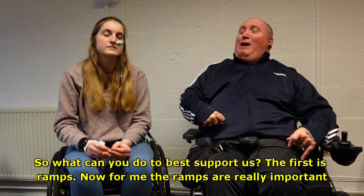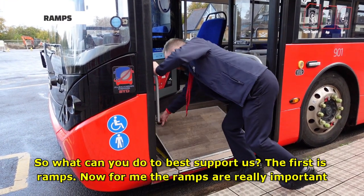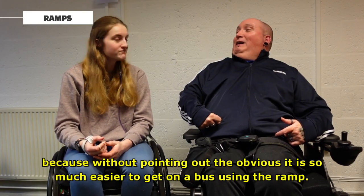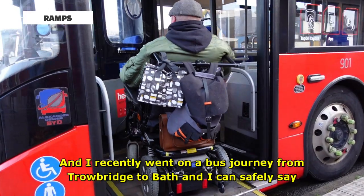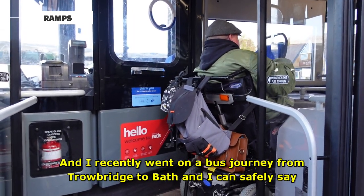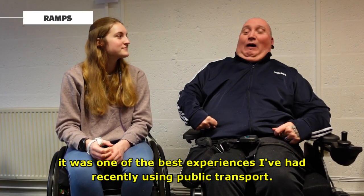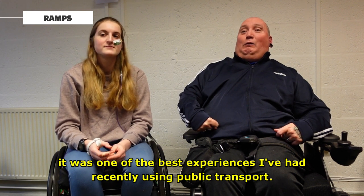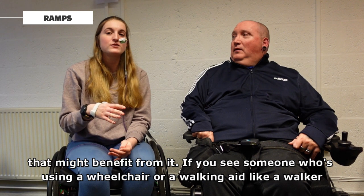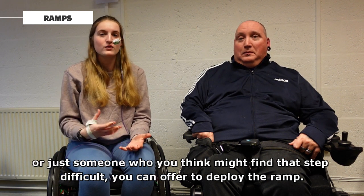So what can you do to best support us? The first thing is ramps. For me, ramps are really important because, without pointing out the obvious, it is so much easier to get on a bus using the ramp. Remember, the ramp isn't just there to help individuals in wheelchairs, but actually anyone that might benefit from it. If you see someone using a wheelchair, a walking aid like a walker, or just someone that you think may find that step difficult, you can offer to deploy the ramp.